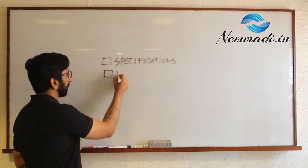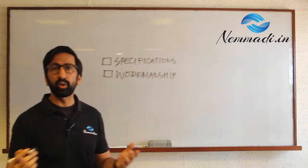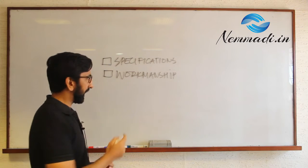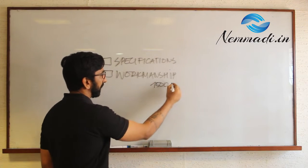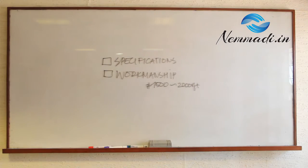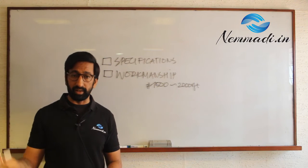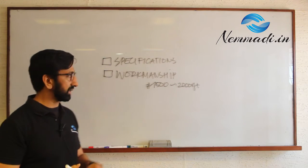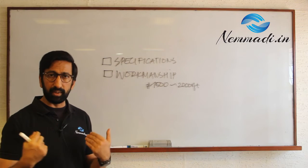Second, we will also look at workmanship. From our experience, after having done over 1,500 projects, we have a checklist which is our IP and has over 1,500 points for a 2,000 square foot apartment. Our checklist is detailed and covers things like whether there are any chips in your tiling, whether there are any hollow tiles, whether painting has been done properly, or if there is any undulation. That is workmanship, and this is the experience that we bring.